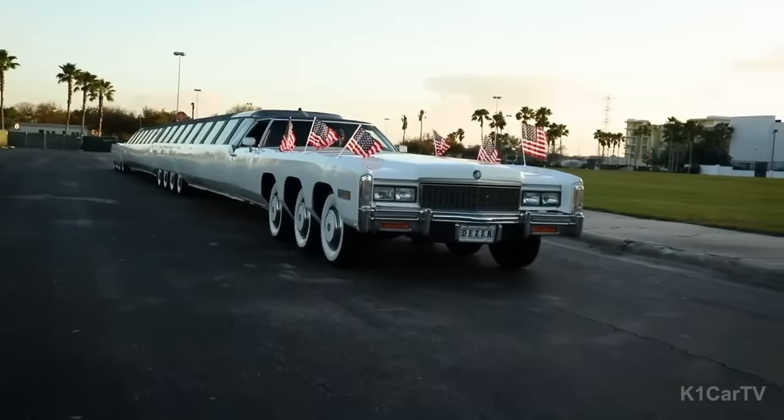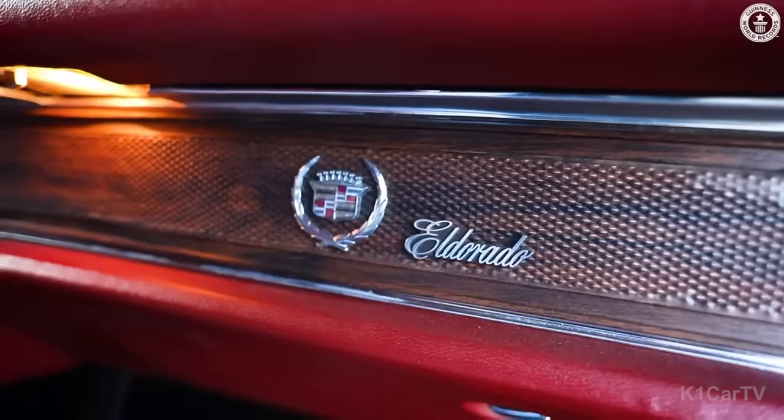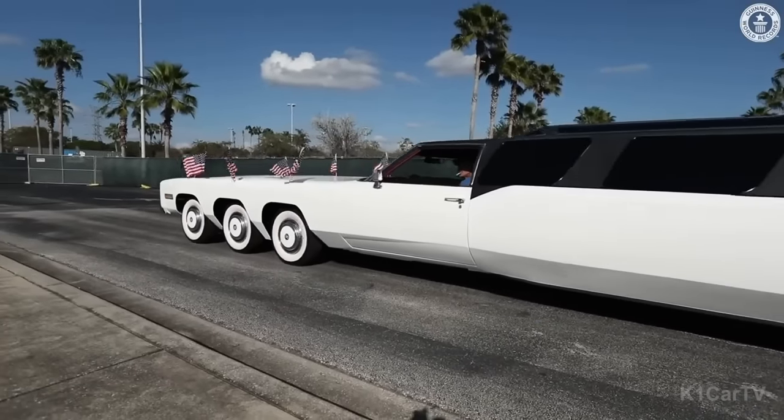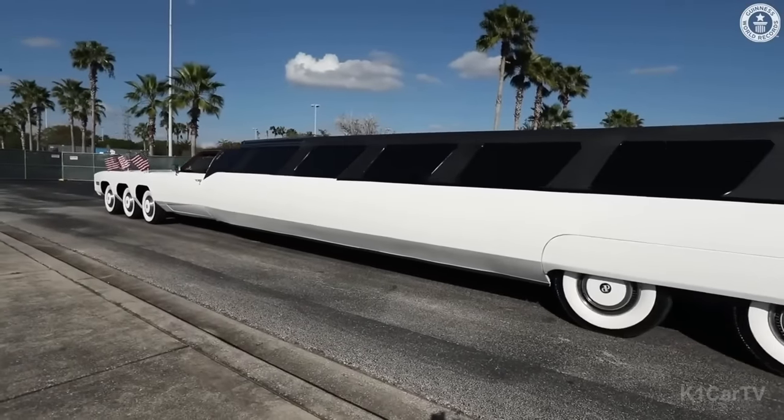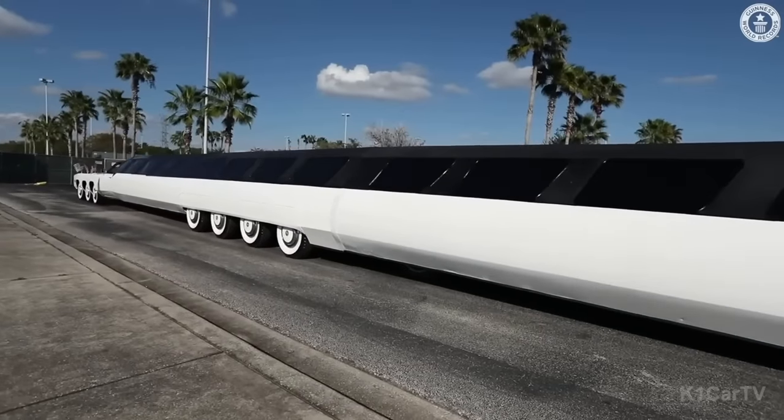What sets the American Dream apart is its unique feature: a fracture located behind the central group of wheels divides the car, allowing it to transform into a road train. This means the rear section of the vehicle can separate and function as a trailer, making it incredibly versatile for various purposes.